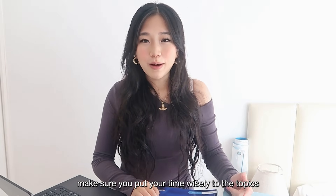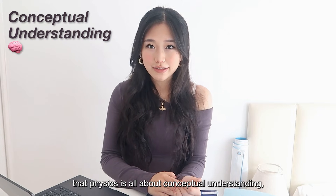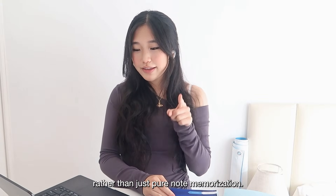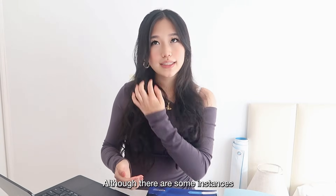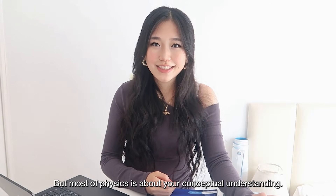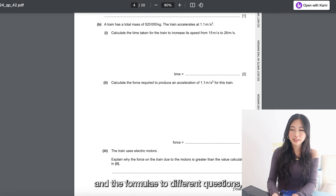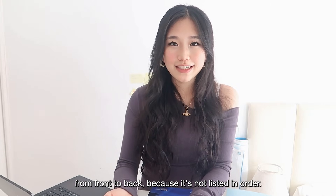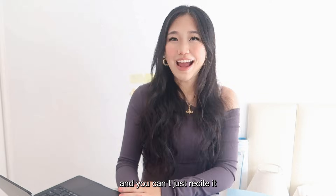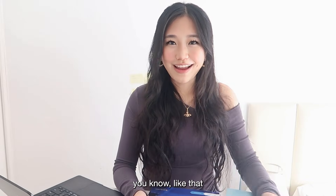The second point is that physics is all about conceptual understanding, which is why it's so different from biology and chemistry. You've got to focus on understanding concepts rather than pure memorization, although there are some instances where you have to memorize word-for-word definitions. Most of physics is about applying your knowledge and formulas to different questions. Questions aren't listed in order of topics, so you've got to know when to apply what you know — you can't just recite it.